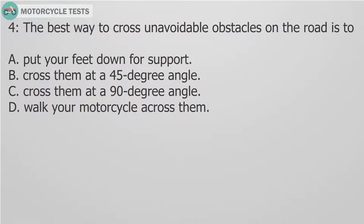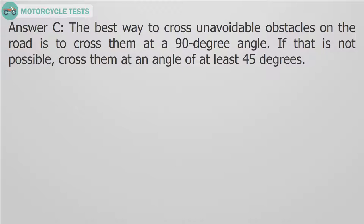Question 4: The best way to cross unavoidable obstacles on the road is to: A. Put your feet down for support. B. Cross them at a 45 degree angle. C. Cross them at a 90 degree angle. D. Walk your motorcycle across them. Answer C. The best way to cross unavoidable obstacles on the road is to cross them at a 90 degree angle. If that is not possible, cross them at an angle of at least 45 degrees.